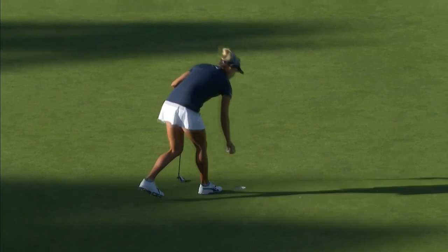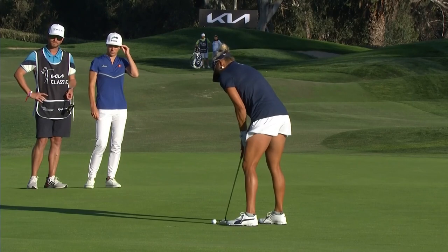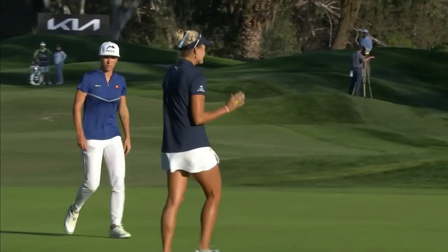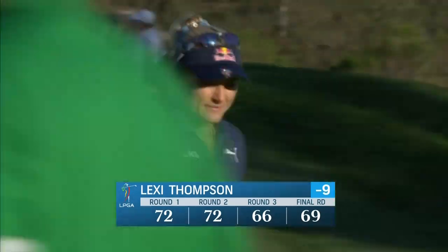Good for a beautiful four. And she has a way of bouncing back in the way few have, after that debacle at the ANA in 2017. She came back two events later like nothing happened.